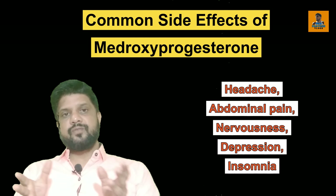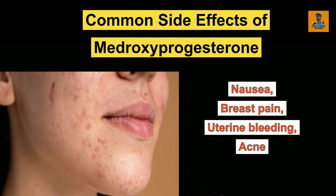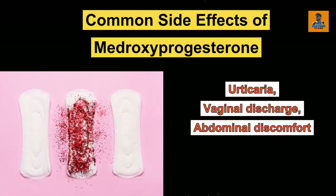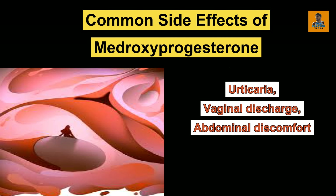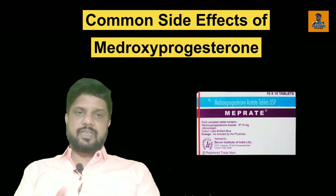Not only this, patients will also feel nausea, breast pain, uterine bleeding, acne, urticaria problems that sometimes occur in females. Vaginal discharge may also become more in some females after taking this, and abdominal discomfort will be there while taking this Medroxyprogesterone acetate tablet.